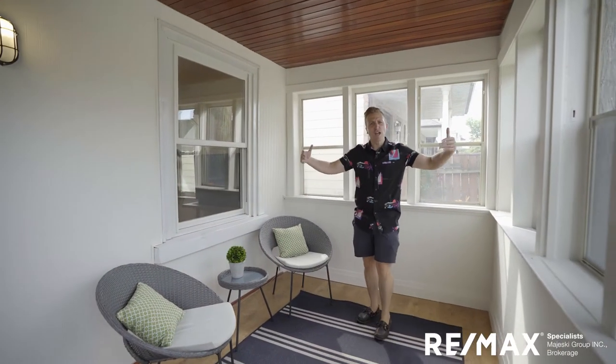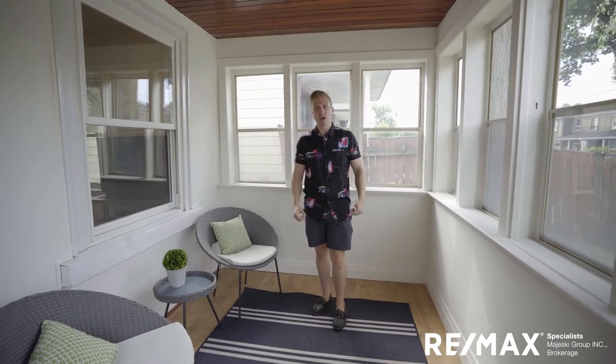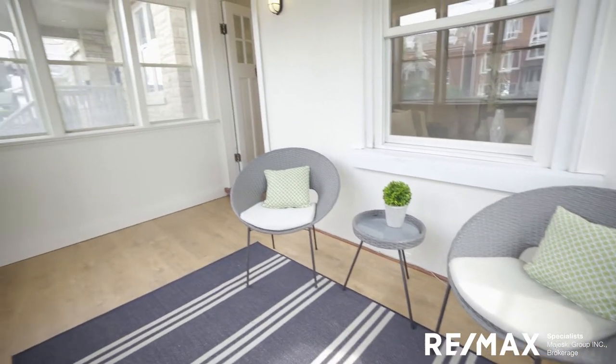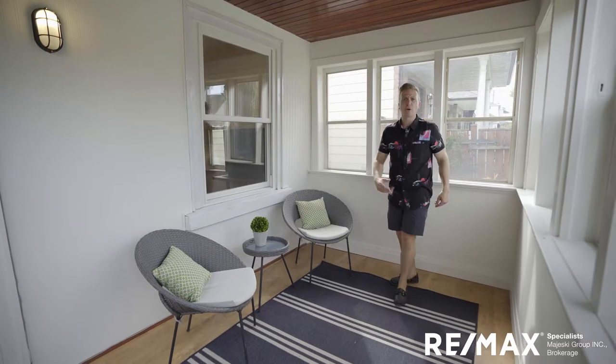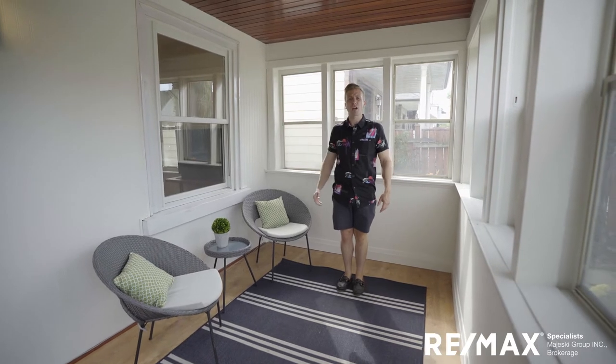First and foremost, let's check out this amazing sunroom, porch, mudroom off the front of the house. We have a sizeable space where you can bring in your baby carriage, your bikes, your shoes, your boots, your snowboards, your skis — all the stuff you need that you don't want cluttering the house, the basement, or the garage.